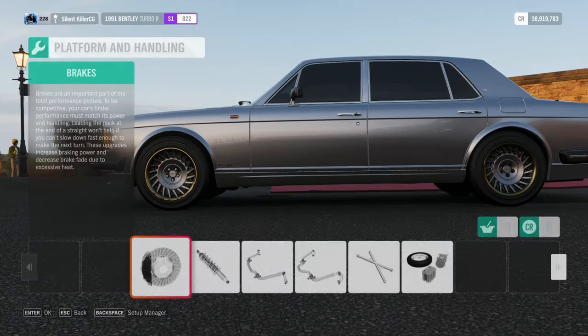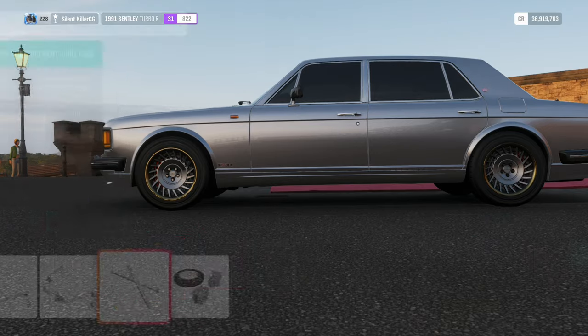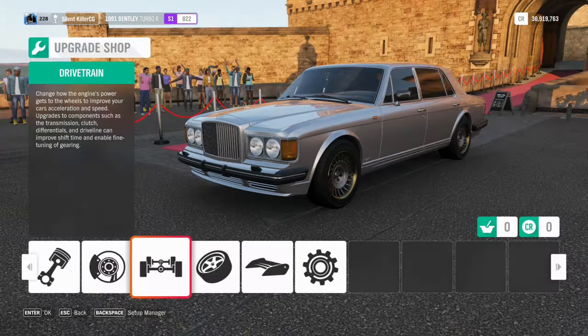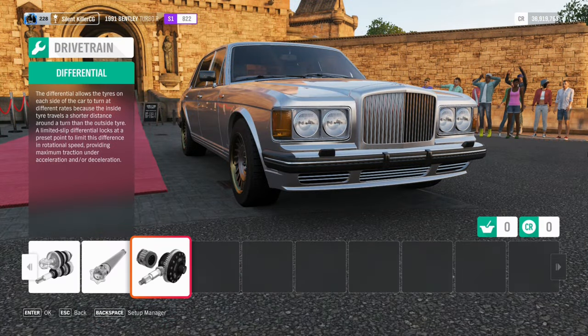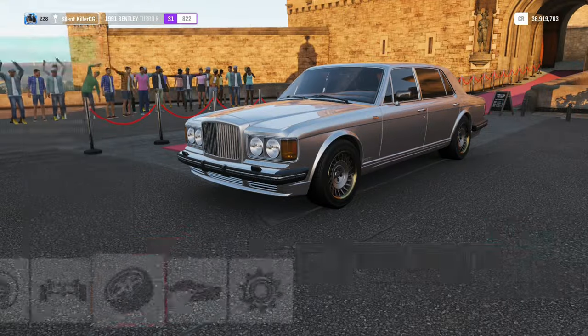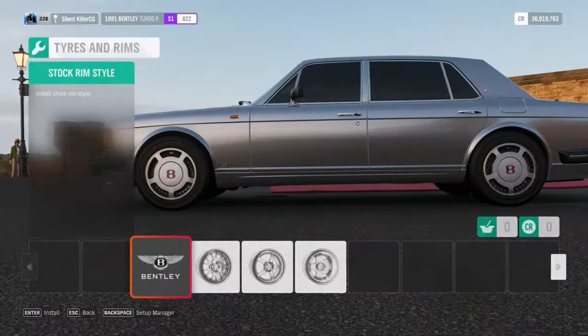It hosts a 6.75 litre V8 with a turbo on it. However, I've replaced that and given it twin turbos so it can have more grunt. It develops over 650 horsepower at a very low rev range and it has a massive amount of torque — 1100 newton meters or above.